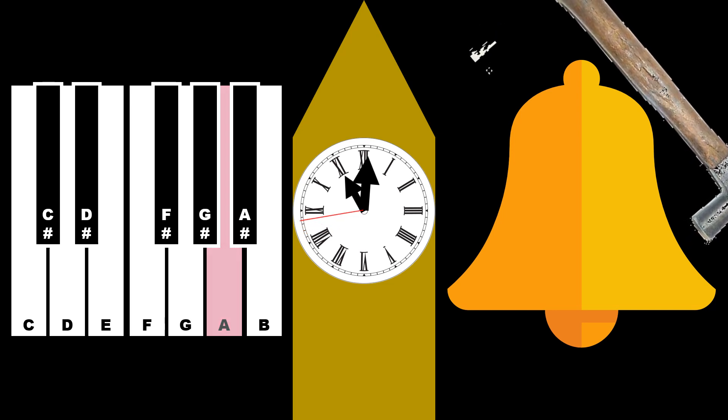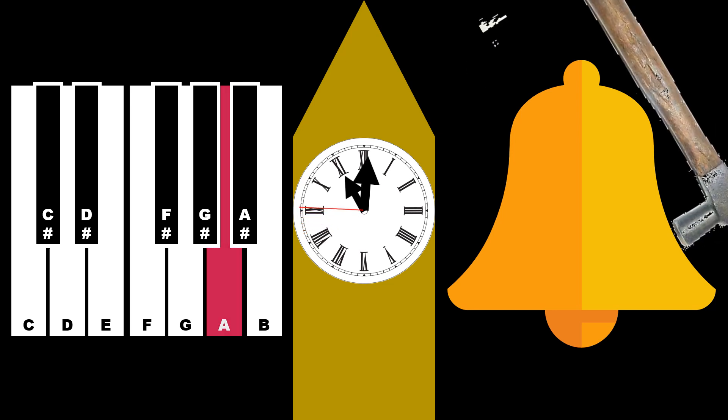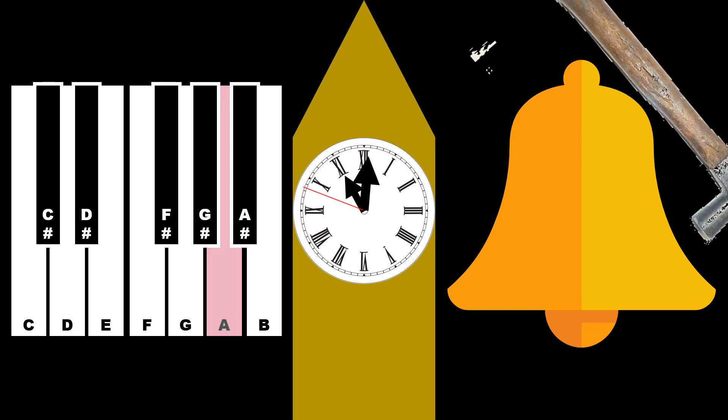As the second hand reaches two seconds before it points to the hour hand, the mechanism would stop ringing the bell.